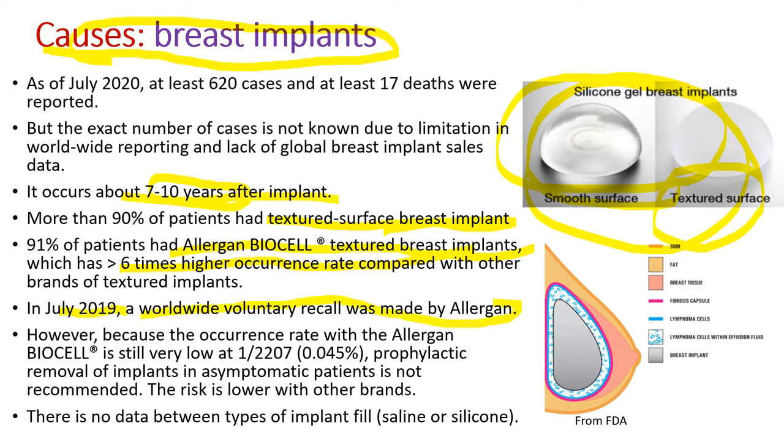However, because the occurrence rate even with the Allergan BioCell is still very low at 1 out of 2000, which is 0.045%, and the risk is even lower with other brands, prophylactic removal of implants in asymptomatic patients is not recommended. There is no data distinguishing between types of implant fill — saline or silicone — but the content doesn't really matter; it's more to do with the surface of the implant.